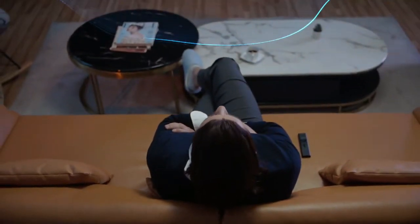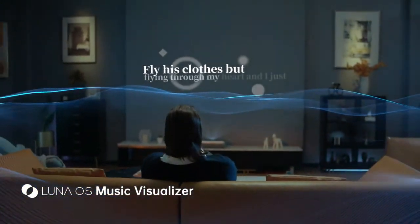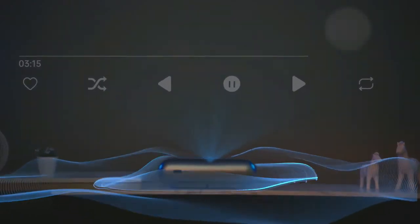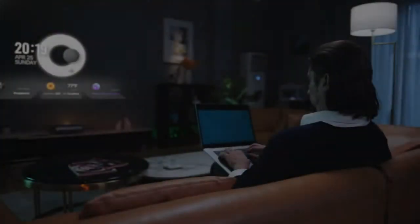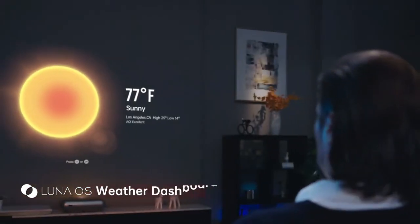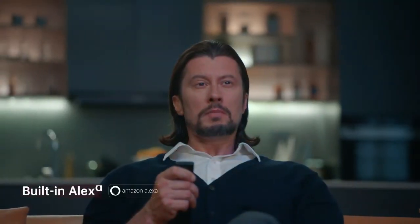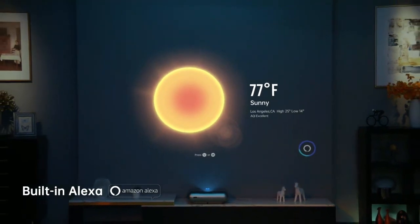O1 Pro is more than just a projector — it's always ready to uplift the ambiance in your place. Top-down destination in California. I wanna feel the warm breeze. You can also make O1 Pro your personal assistant. Send me a meeting reminder for tomorrow morning at 9 o'clock. Turn off the light.